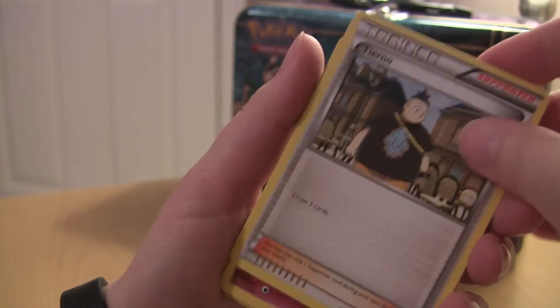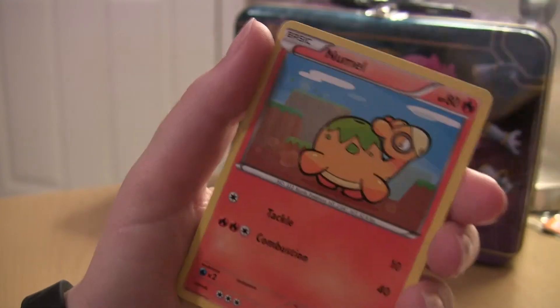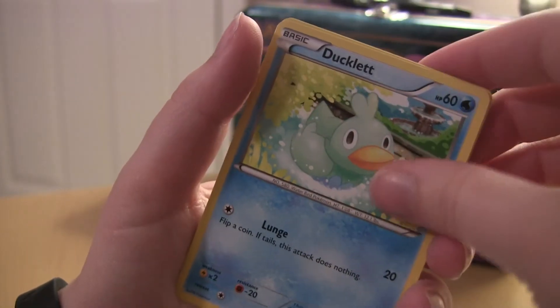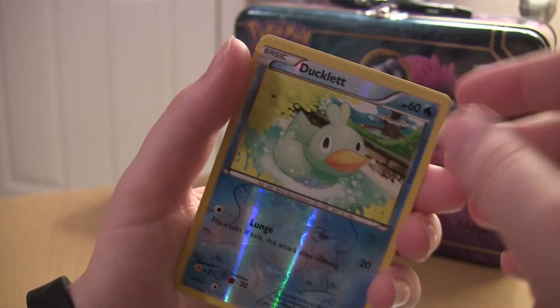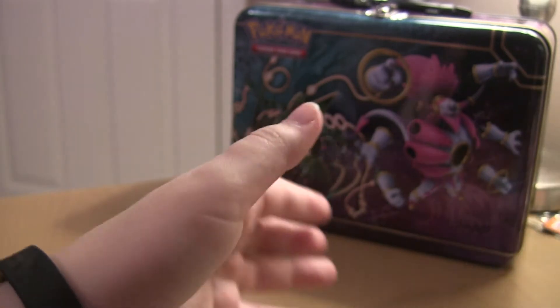Okay, the second Breakpoint pack: Tierno, Altaria, Slowbro, Honedge, Shellder, Talonflame, Ducklett. I know that can happen but that's pretty hilarious — reverse Ducklett. And the rare is a Dragonite or something.